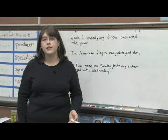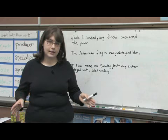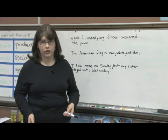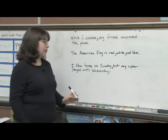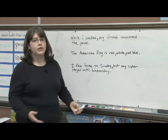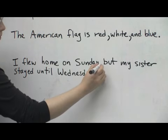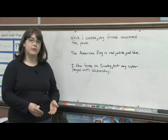Another thing that commas do is help you join multiple complete sentences into one sentence, using a comma plus what's known as a coordinating conjunction. So here, 'I flew home on Sunday' is a complete sentence, as is 'my sister stayed until Wednesday.' But because those ideas are related, it makes sense to combine them into one sentence with the comma and 'but,' which is the coordinating conjunction that helps join them together.